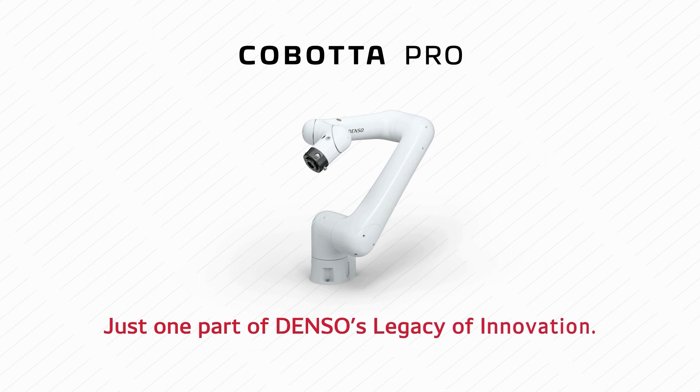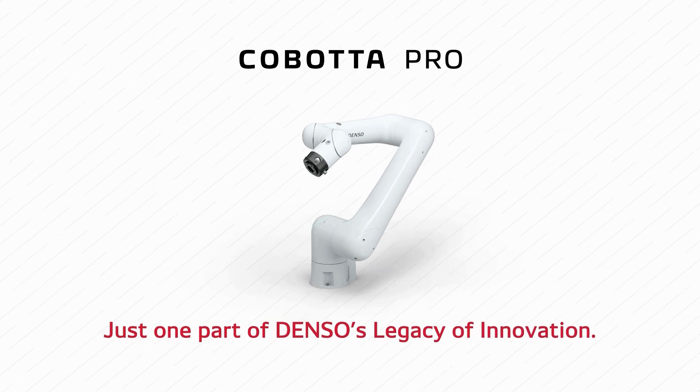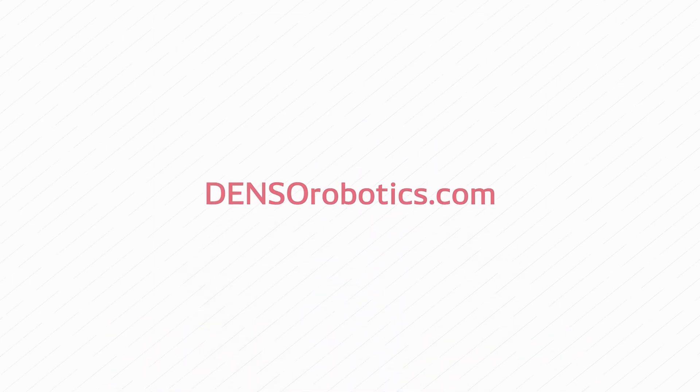Kabata Pro, just one part of Denso's legacy of innovation. Discover more at DensoRobotics.com.